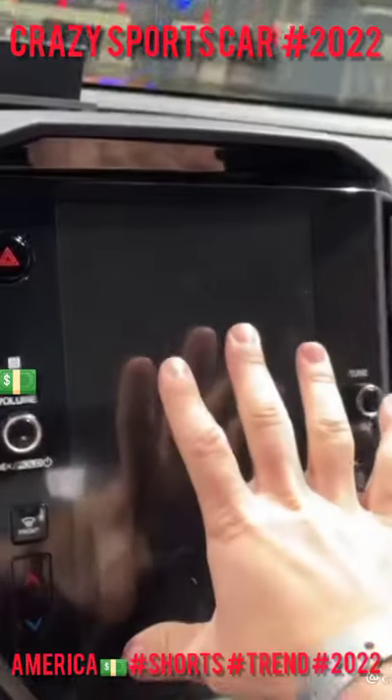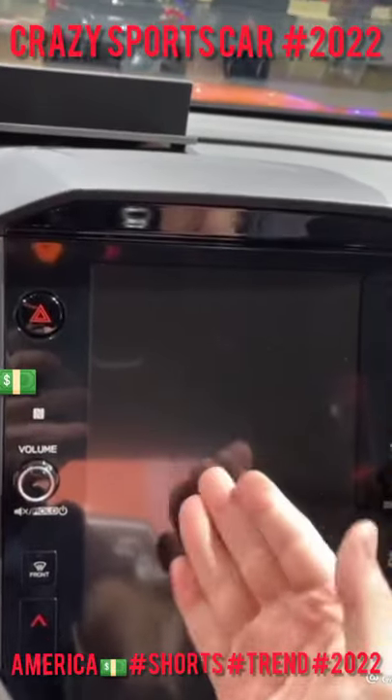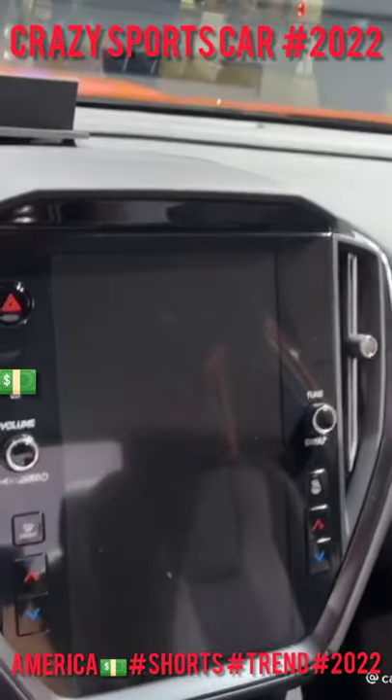The WRX also gets a technology injection with this massive touchscreen here in the dashboard. This is way better than what it had before.